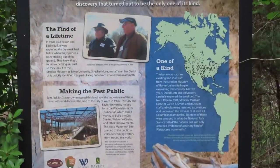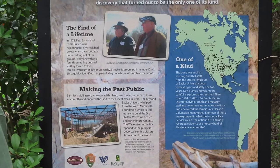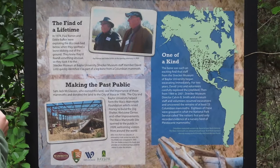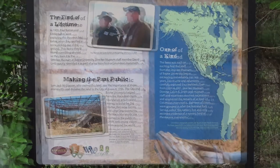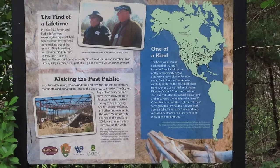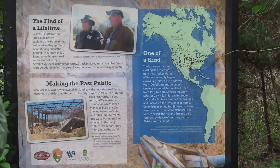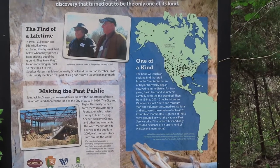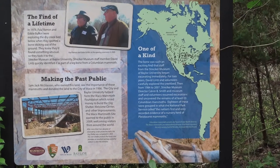This is a fairly recent find, as we have found out. Paul Barron and Eddie Buffkin were walking down the river and they found a bone sticking out back in 1978. With the help of Baylor University, they raised money to build the dig shelter, the welcome center, and other improvements. The owner of the land, Jack Gleason, donated the land to the city of Waco in 1996. And it opened to the public in 2009.